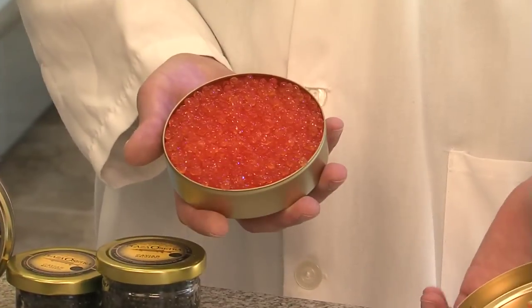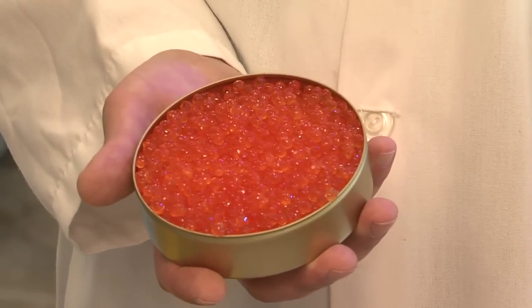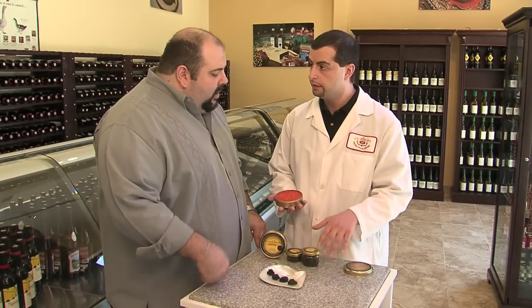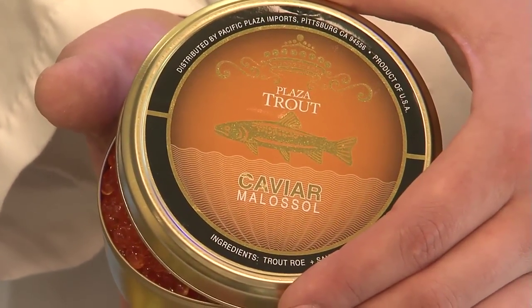So tell me about all the different colors and sizes — green and orange and yellow. Let's take a look at an example. Here we have plaza trout caviar, and as we open this up, we notice a very vibrant orange, almost translucent color, large bead size — very different than the other caviars we see here. But it says caviar on the label because the name of the fish precedes the word caviar. So you can have caviar as a process, but using a different fish.